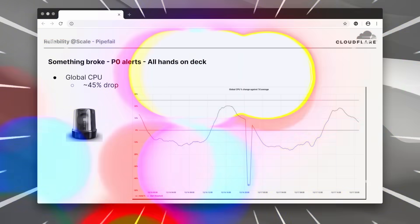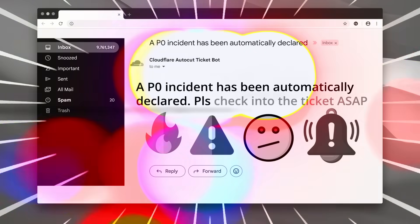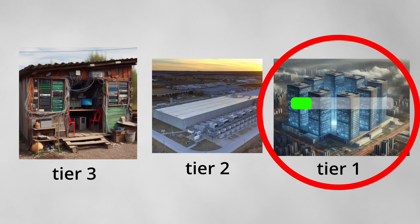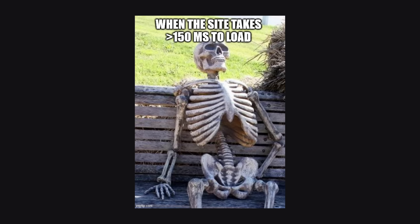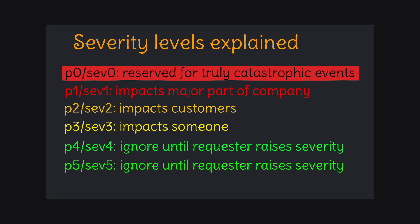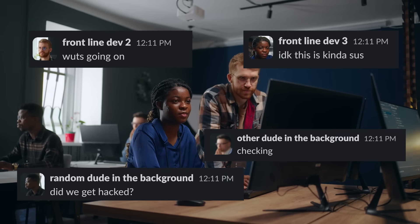Traffic levels are dropping. CPU utilization is dropping. A P0 incident has been automatically declared. Somehow, a rollback deployment to known good code — successfully performed just 40 minutes earlier and limited to a subset of the network — was causing a global problem. Customer queries around the world were experiencing extremely high latencies of up to 5 seconds. This was a priority zero, all-hands-on-deck emergency, so dozens of engineers immediately hopped on the call to determine the root cause.